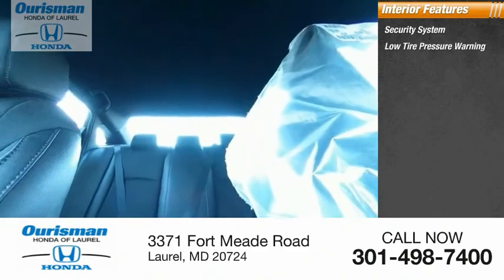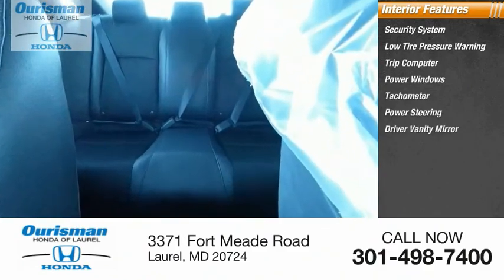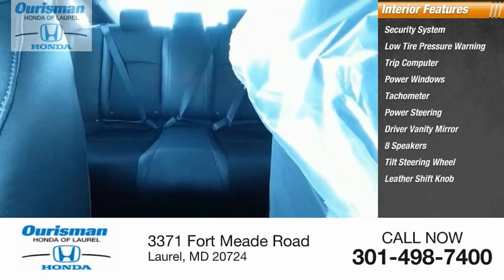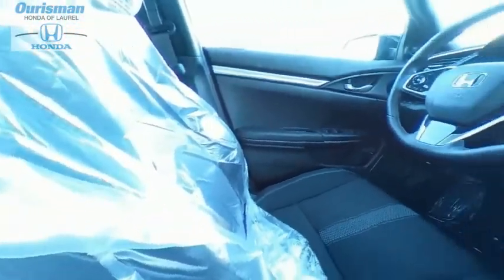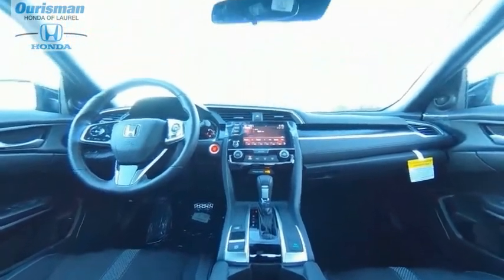Inside you'll find low tire pressure warning, trip computer, power windows, tachometer, power steering, driver vanity mirror, eight speakers, tilt steering wheel, and leather shift knob. If affordable style and reliability are what you're looking for, this vehicle couldn't be more perfect — drive it today.